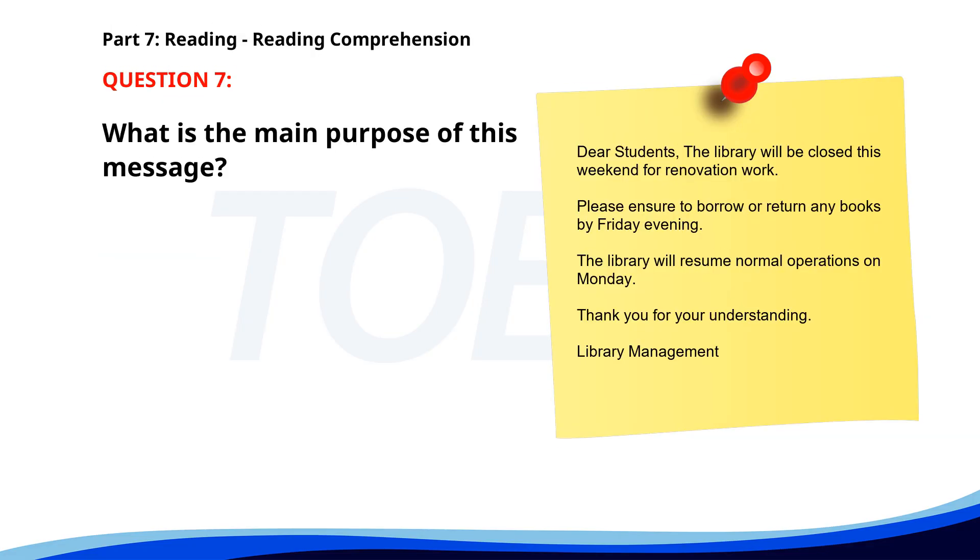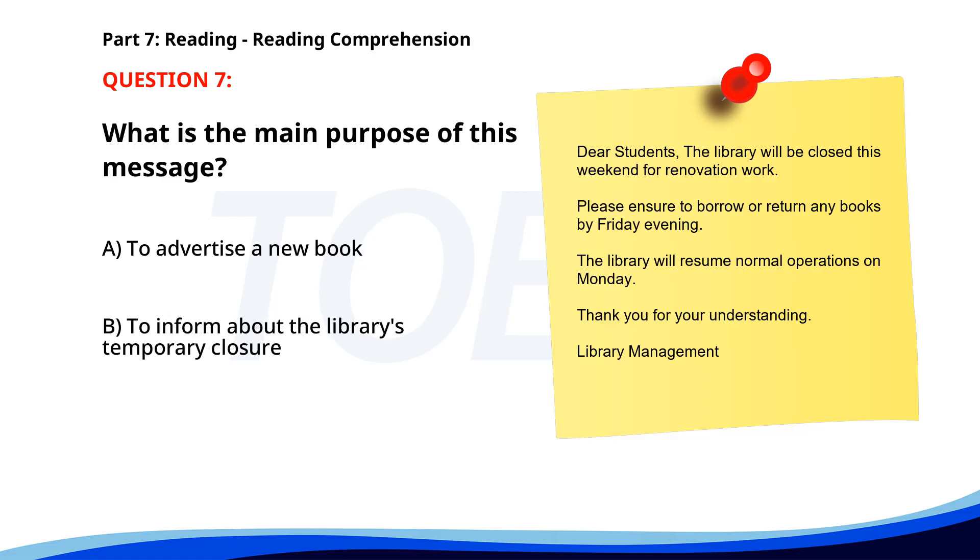Number 7. Dear Students, The library will be closed this weekend for renovation work. Please ensure to borrow or return any books by Friday evening. The library will resume normal operations on Monday. Thank you for your understanding. Library Management. What is the main purpose of this message? A. To advertise a new book. B. To inform about the library's temporary closure. C. To announce new library hours. The correct answer is B: To inform about the library's temporary closure.